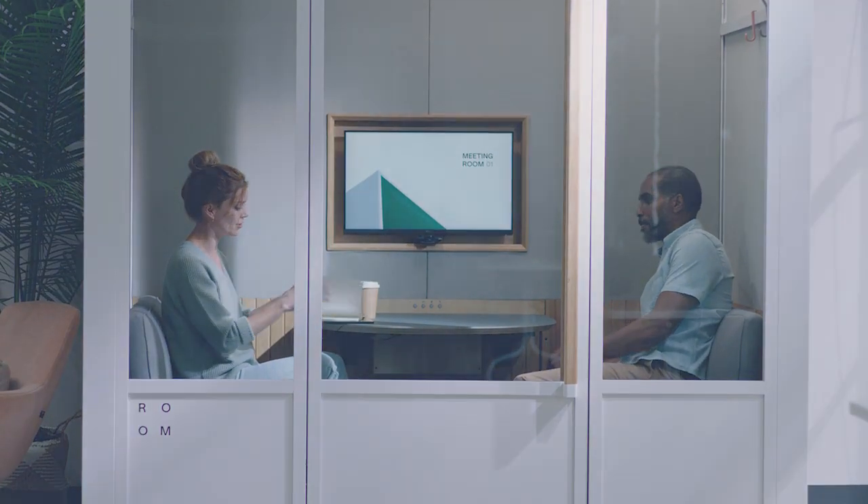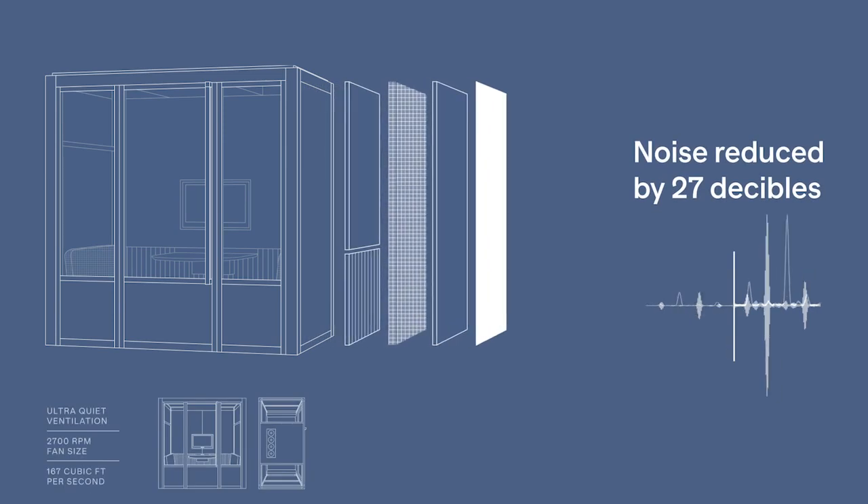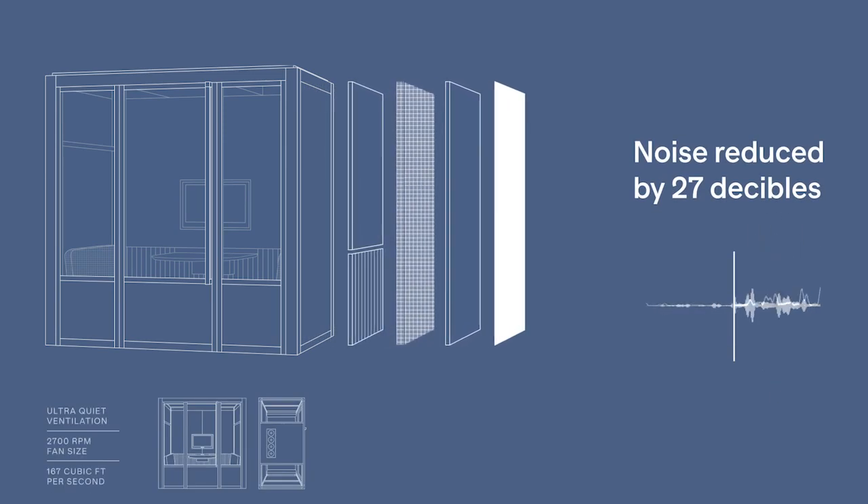We know that intimate collaborations often lead to the biggest ideas. So we engineered acoustically insulated walls with four separate layers of sustainable soundproofing to keep distractions out and foster focus inside.